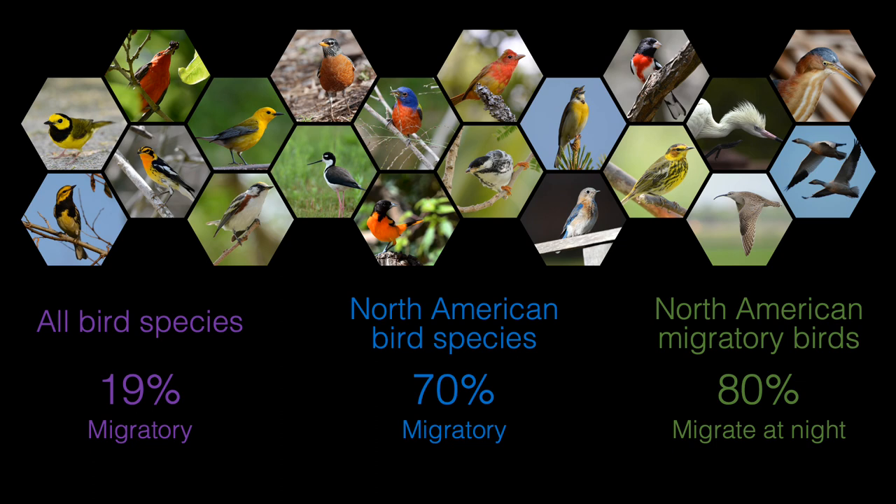Most bird migration occurs under the cover of darkness, and the numbers are staggering. In the U.S. every year, we're talking about three to four and a half billion birds migrating annually in and out of the U.S. As most of this occurs under the cover of darkness, we need some remote sensing methods to really monitor this properly and quantify.